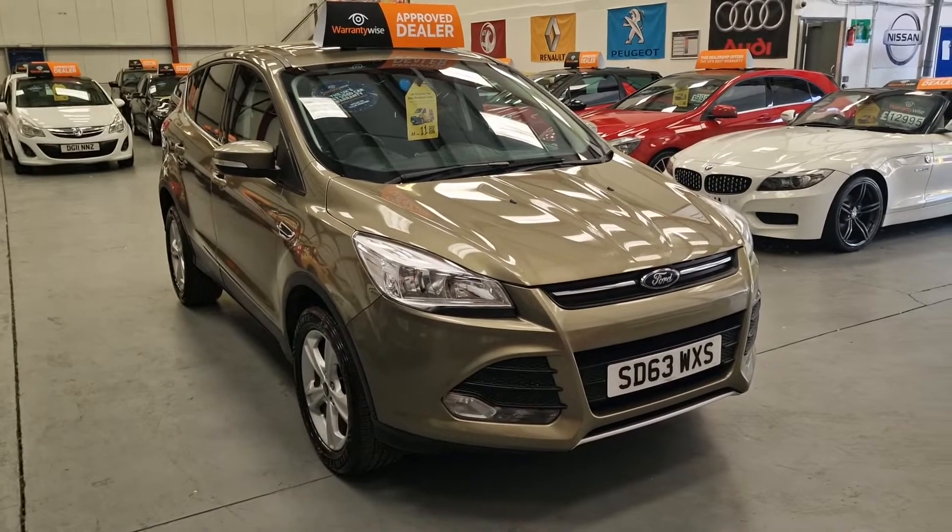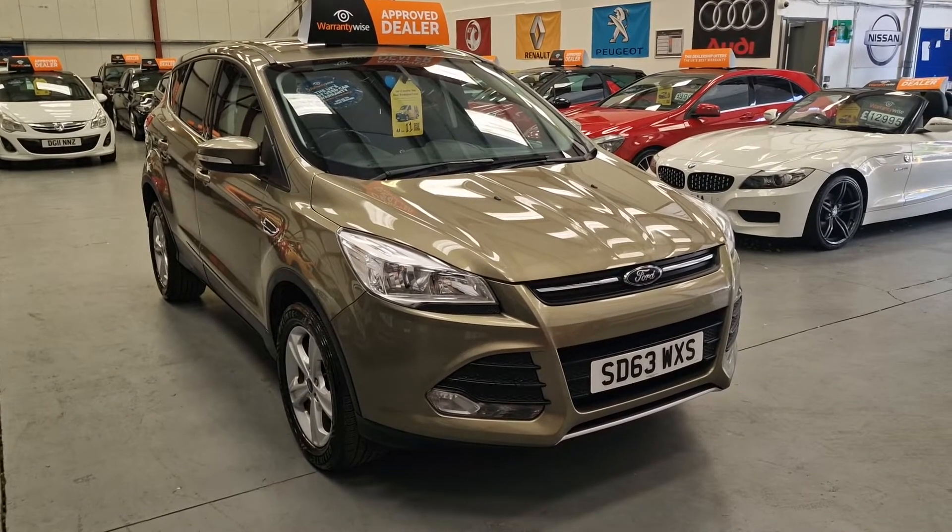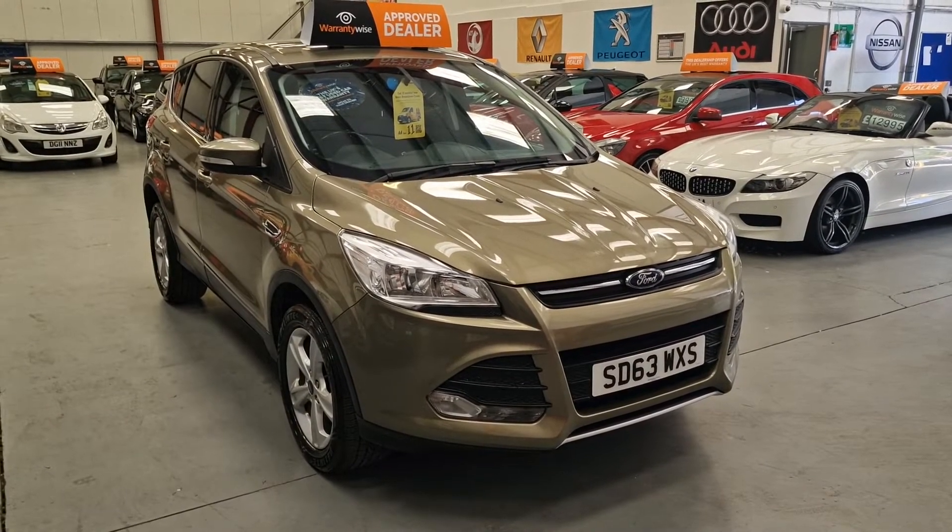So there it is — our 63-plate Ford Kuga. It's going live on our website now, warranty and finance available.